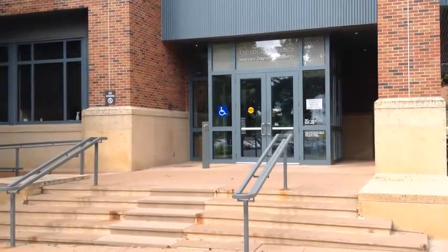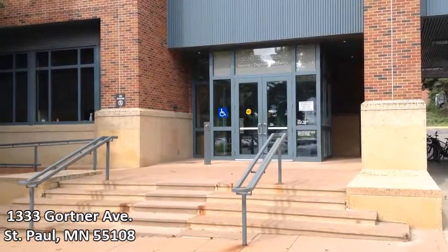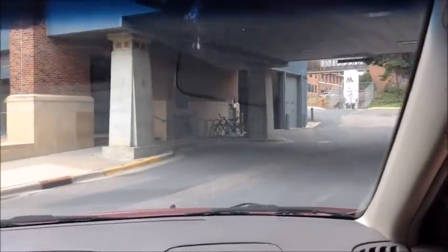The Veterinary Diagnostic Laboratory is located at 1333 Gortner Avenue on the St. Paul campus of the University of Minnesota. Short-term parking for drop-off of diagnostic specimens is available just outside the laboratory.